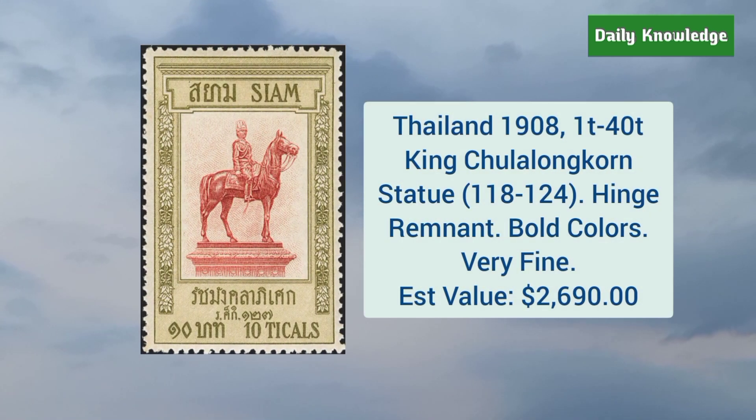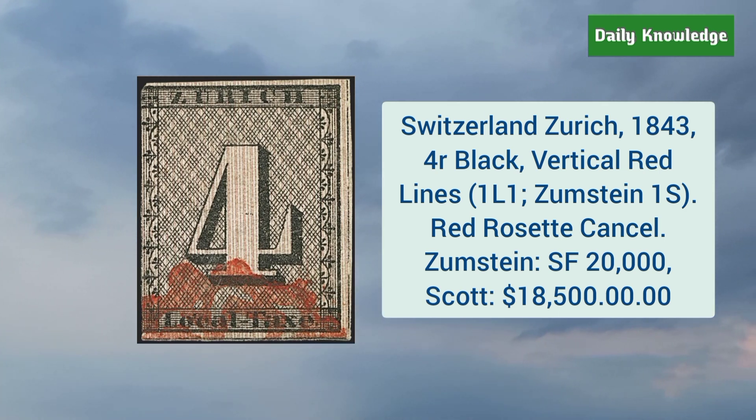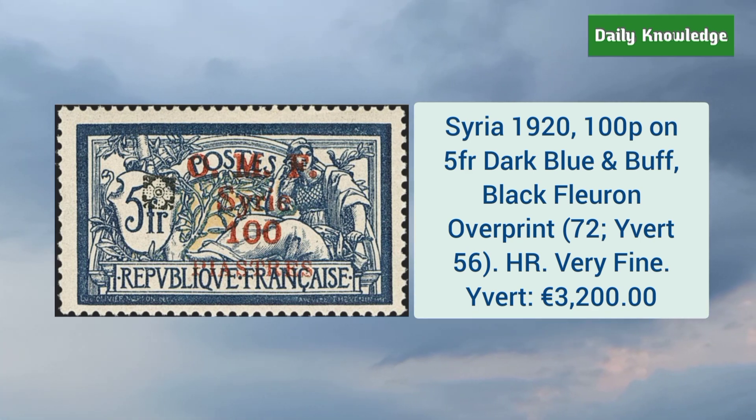Thailand 1908 1T to 40T King Chulalongkorn statue — it has some hinge remnant and bold colors. Switzerland Zurich 1843 4 rappen black with vertical red lines and red rosette cancel. Syria 1920 100 piastres on 5 franc dark blue and buff, black fleuron overprint.